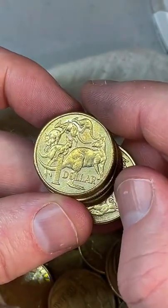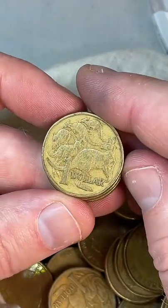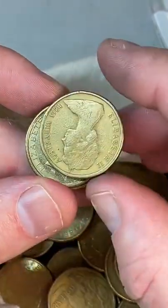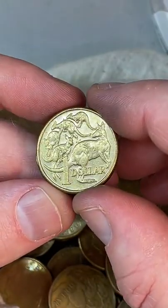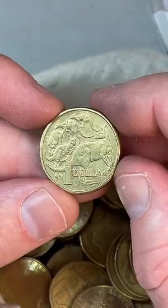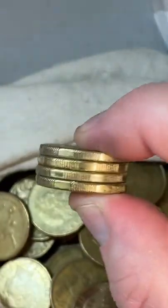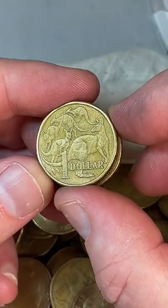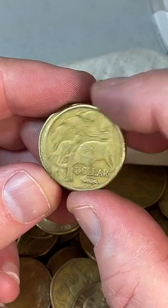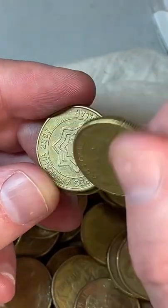Only a few coins really left in this search — 2017, 2015, 2017, 2017. So I've got about four coins to go. This is the last four coins — let's hope I can find something nice. Looking for low-mintage one-dollar coins worth more than just one dollar.